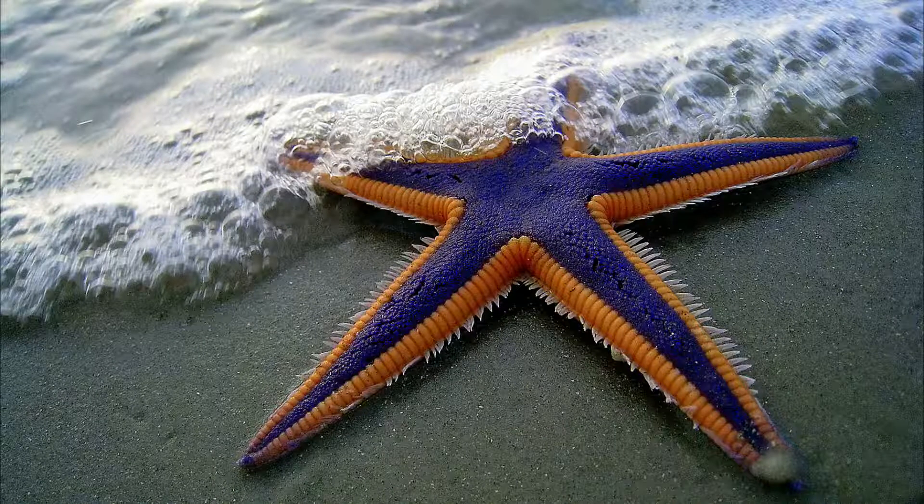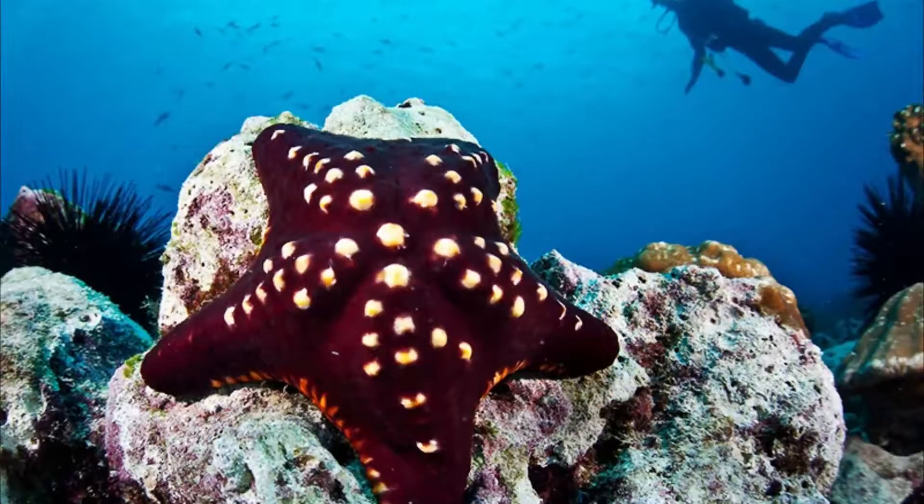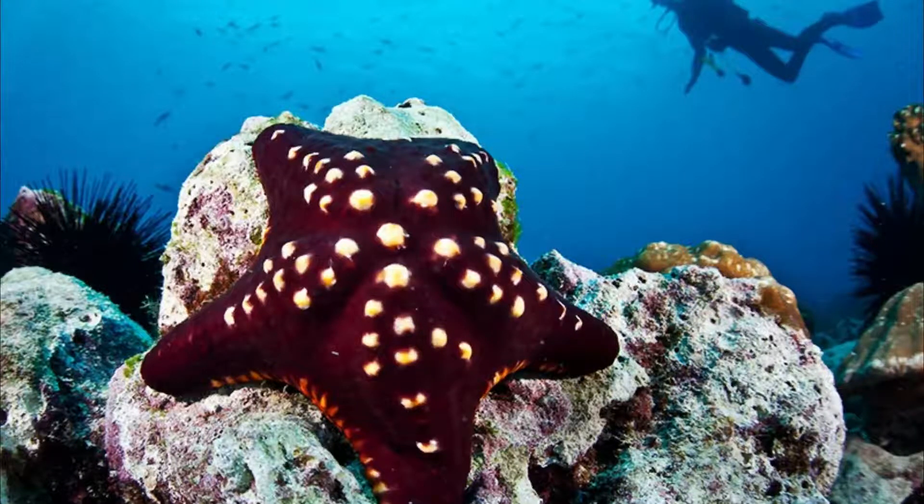Sea stars can sit near the top of the food chain in some habitats. For example, the crown of thorns sea star is well known for its destructive behavior on coral reefs. Some sea stars may eat floating debris caught in a mucus covering their bodies, while others can catch fish.